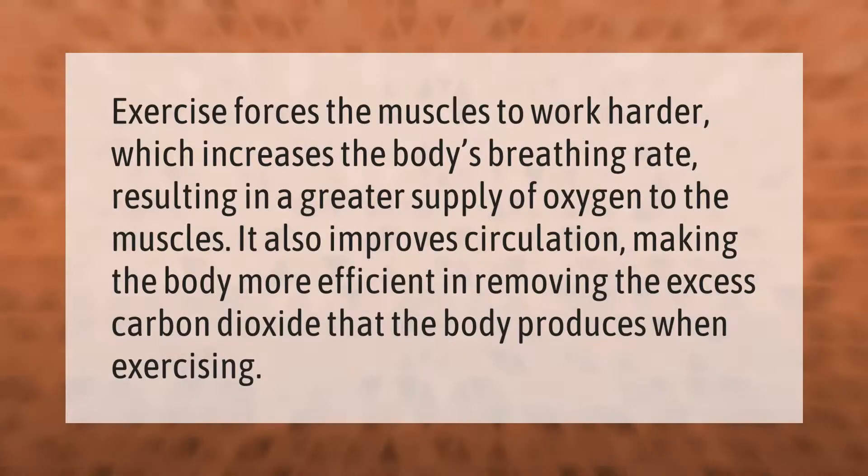Exercise forces the muscles to work harder, which increases the body's breathing rate, resulting in a greater supply of oxygen to the muscles. It also improves circulation, making the body more efficient in removing the excess carbon dioxide that the body produces when exercising.